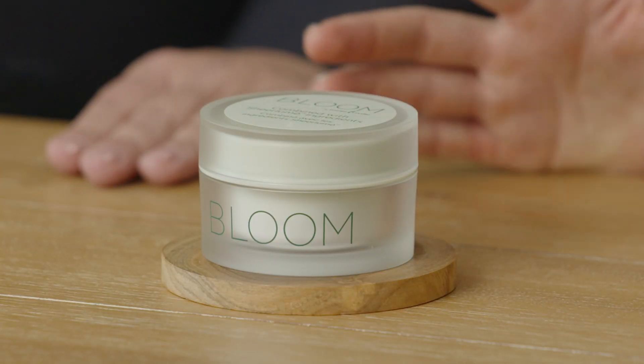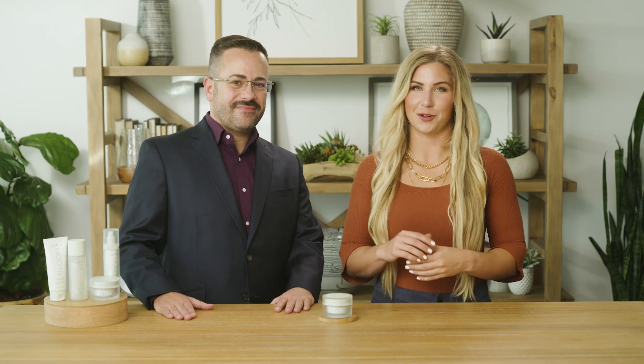What type of hydration can we expect with this Bloom Brightening Cream? With an even creamier, luxurious texture, Bloom Brightening Cream is loaded with additional moisture ingredients to help strengthen the moisture barrier and provide ultimate hydration for dry skin. So how do I know what moisturizer is right for me and my specific skin?